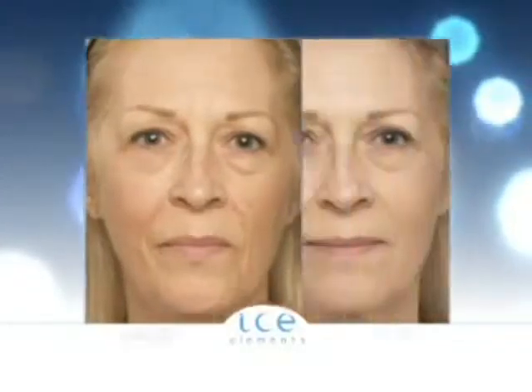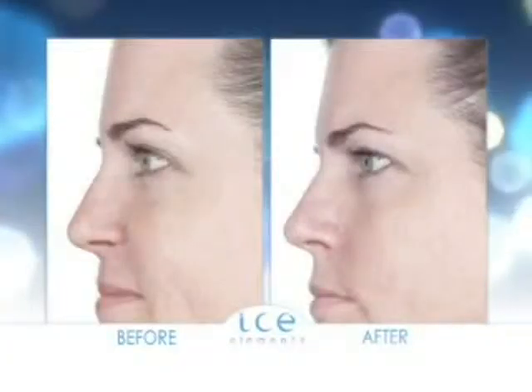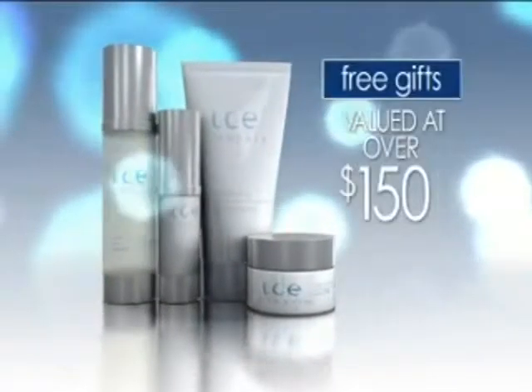You see results. Put the restorative power of the glacier to work for you. Discover for yourself how you can use the Ice Elements Miracle Exfoliating Treatment to put the visible signs of aging on ice, and receive an age-defying free gift package valued at over $150.